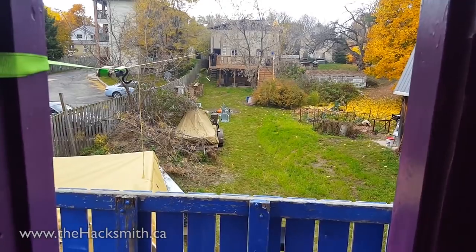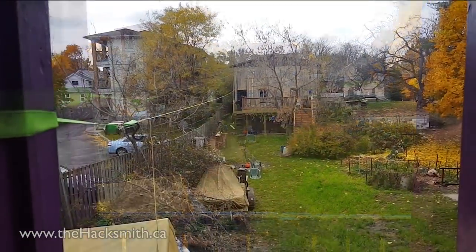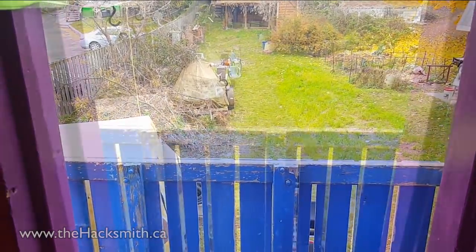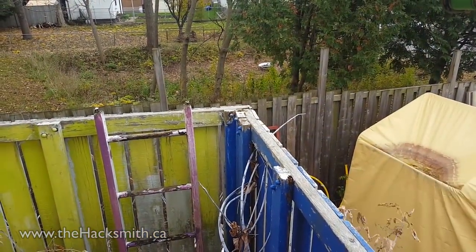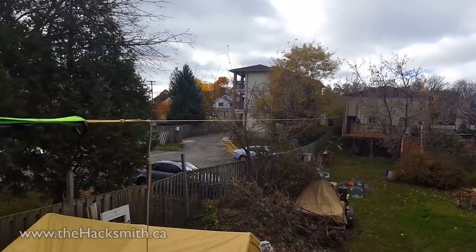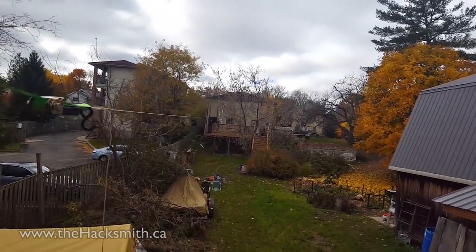So I'm standing in this sketchy treehouse — the Princess Castle — and we're running the zipline to it. The scary part is, when you jiggle it, the whole thing rocks, and we're attaching this giant cable to it, so it might fall over.